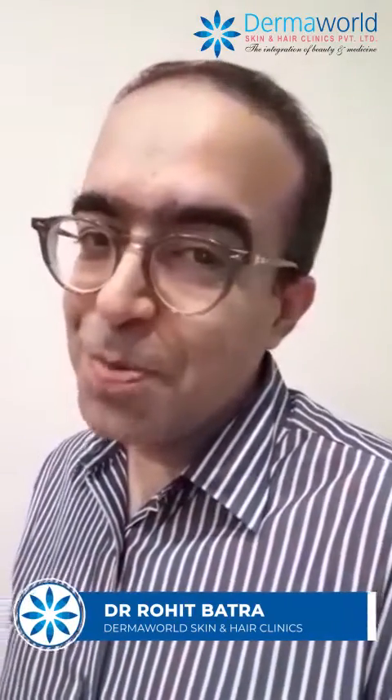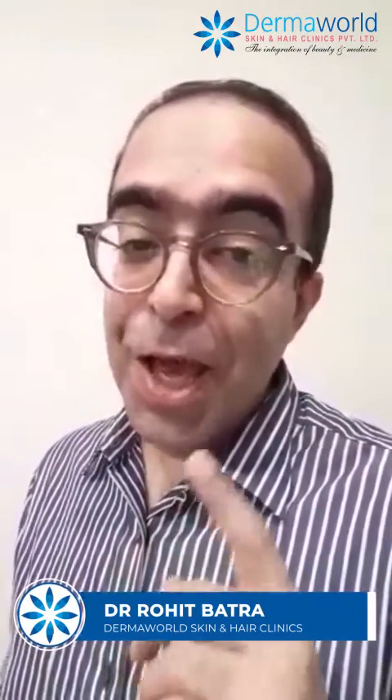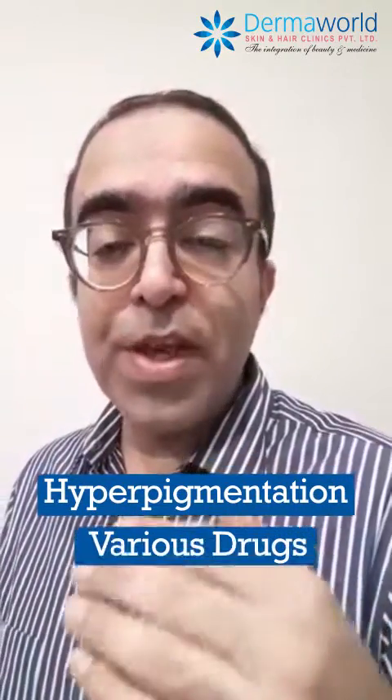Hello friends, I am Dr. Rohit Batra from Dermaworld Skin and Hair Clinics and today I am here to talk about hyperpigmentation that is caused by various drugs.